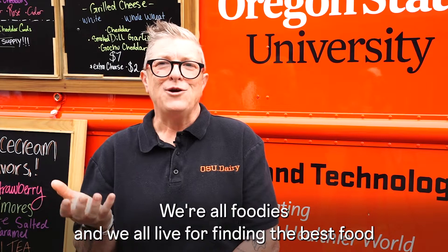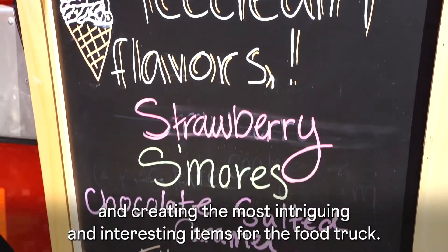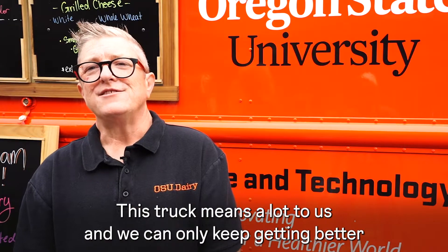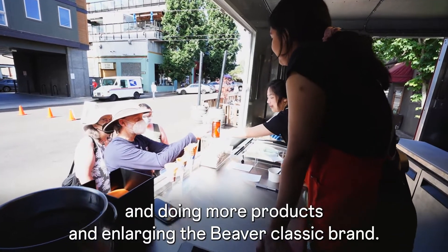We're all foodies and we all live for finding the best food and creating the most intriguing and interesting items for the food truck. This truck means a lot to us and we can only keep getting better and doing more products and enlarging the Beaver Classic brand. The better we get, the more we're going to do.